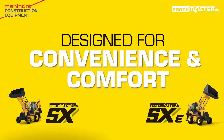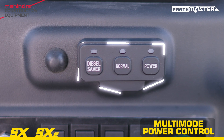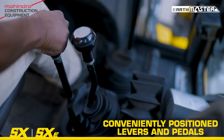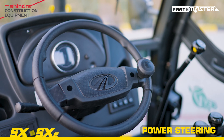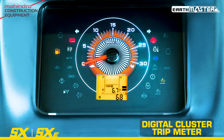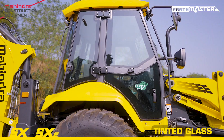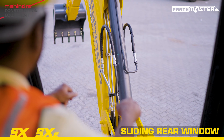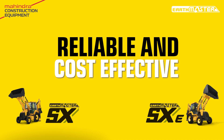Designed for convenience and comfort. Operator-friendly features. Reliable and cost-effective.